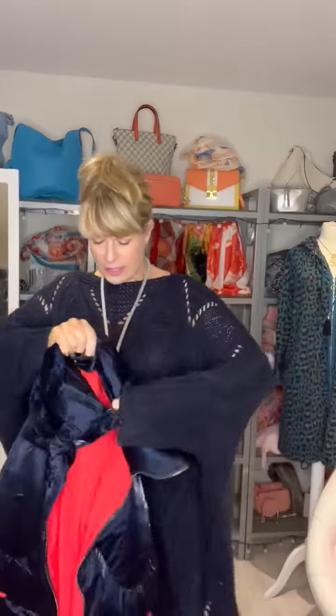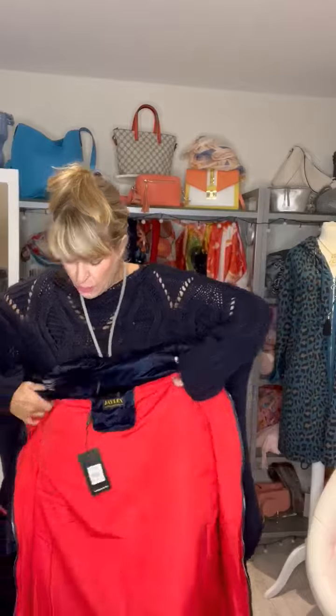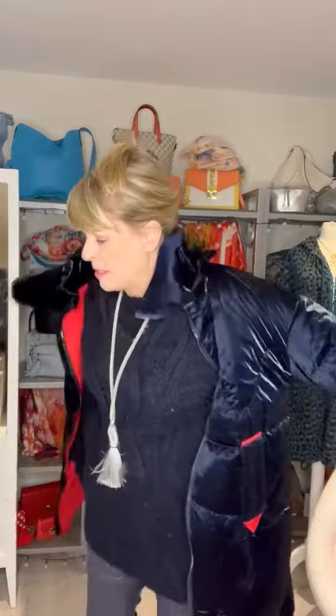If you're looking for a coat that you don't want too loud and you want it to be super warm, then I've got the solution for you. This is the new Jaylee coat that's available in blue and red. This one is blue on the outside with red on the inside.